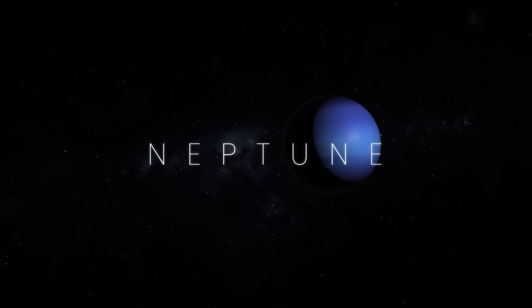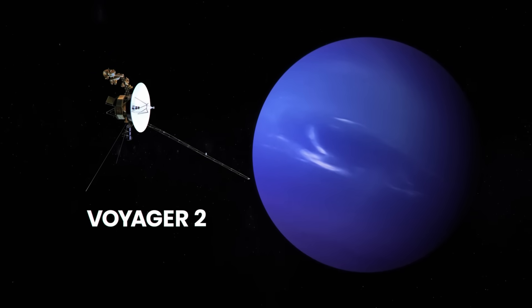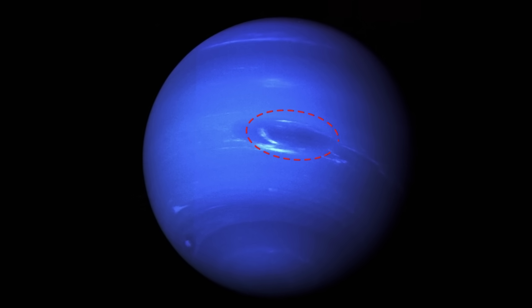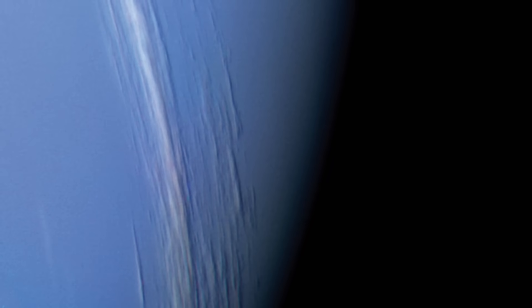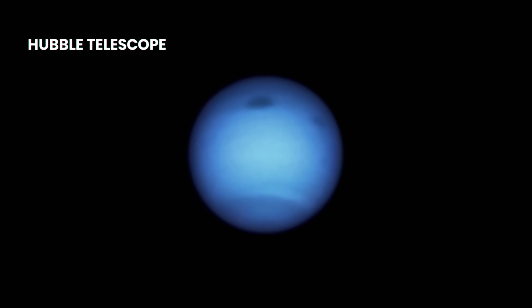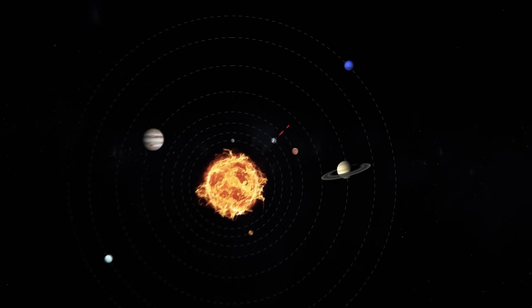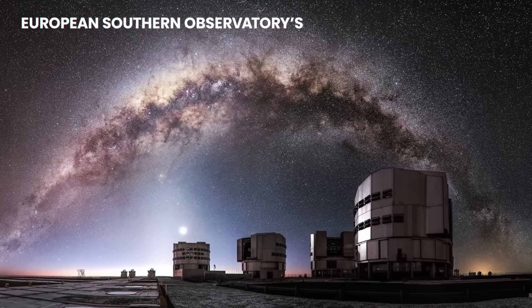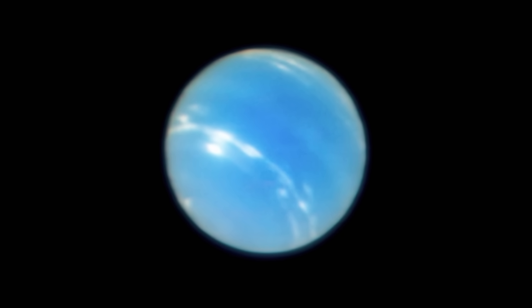Neptune is the eighth planet in our solar system and the farthest away from the Sun. The only spacecraft that has been close to Neptune is Voyager 2. One image taken by the spacecraft shows a giant storm raging on the surface of the planet — Neptune's Great Dark Spot. Before Voyager 2 would complete its mission and head towards interstellar space, it made a close approach and snapped an image showing bright cloud streaks in Neptune's atmosphere. The Hubble telescope has taken a recent image of Neptune and, in December 2020, snapped another image with the Great Dark Spot. The best images we have of Neptune from Earth so far were taken by the European Southern Observatory's Very Large Telescope, using a special narrow-field adaptive optics mode.